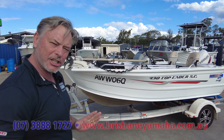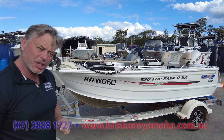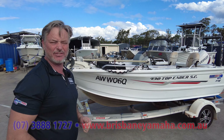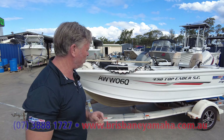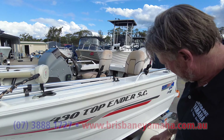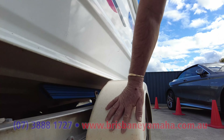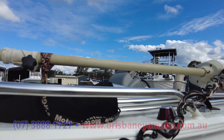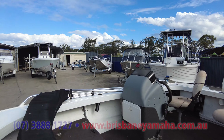This one has had a pretty hard life. It's just been up to Gove in the Top End and driven tens of thousands of kilometres. Have a look at these guards — all stone chipped. You can see how hard this has been treated. Have a look inside, because we're going to look at the new one. Brisbane Yamaha didn't sell it to start with.